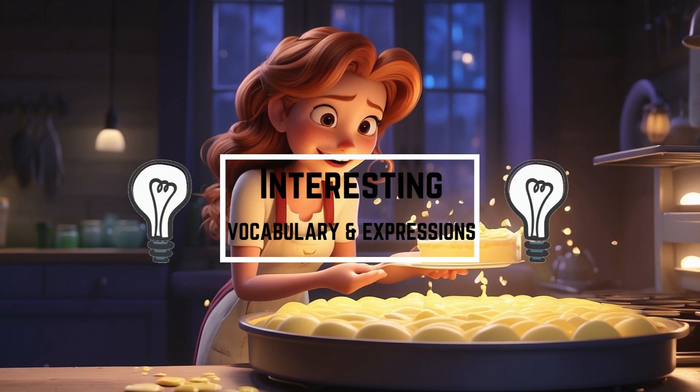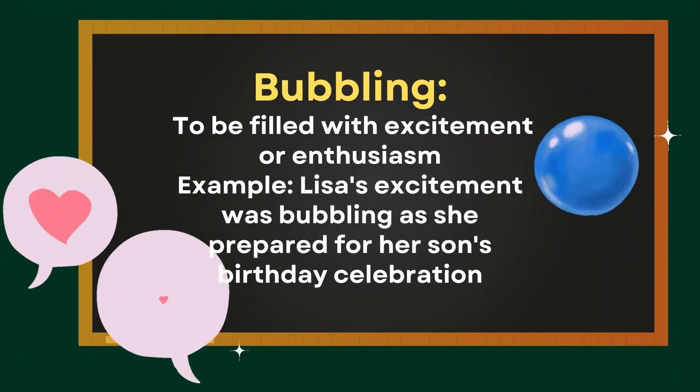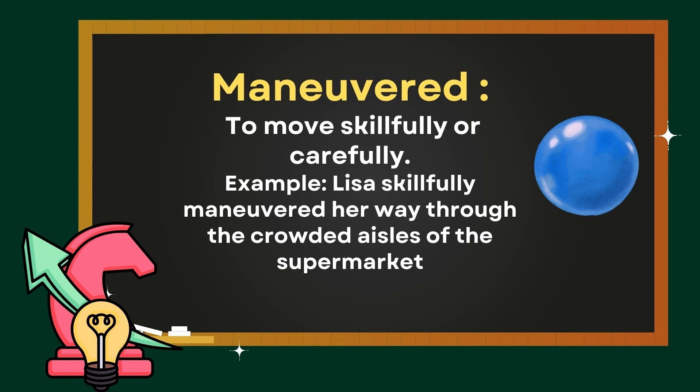Interesting vocabulary and expressions. Bubbling: to be filled with excitement or enthusiasm. Example — Lisa's excitement was bubbling as she prepared for her son's birthday celebration. Maneuvered: to move skillfully or carefully. Example — Lisa skillfully maneuvered her way through the crowded aisles of the supermarket.